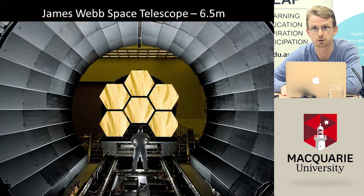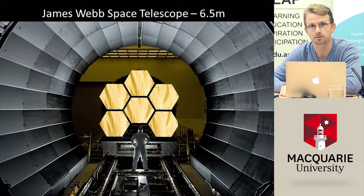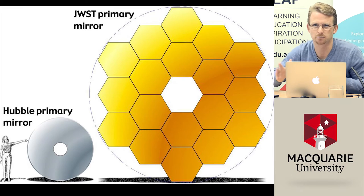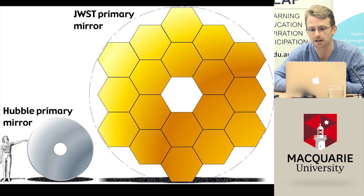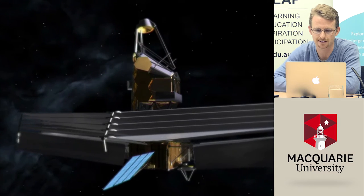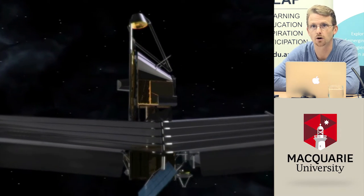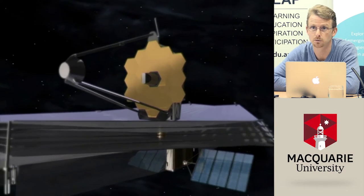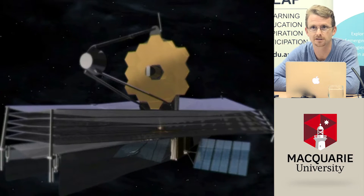Next up is the James Webb Space Telescope, to be launched in the next few years, with special gold-plated mirrors. It's so big that it doesn't fit inside a rocket, so they have to fold it up to put it into space. James Webb goes even bigger than Hubble and has a large sun shield about the size of a tennis court that blocks light from the sun before the telescope unfolds. It will operate on the far side of the moon, where we can't go to fix things, so everything must work precisely without fail.